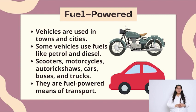Fuel powered transport. Vehicles are used in towns and cities. Some vehicles use fuels like petrol and diesel. Scooter, motorcycle, auto rickshaws, car, buses and trucks are examples of fuel powered transport.